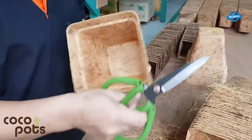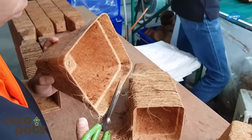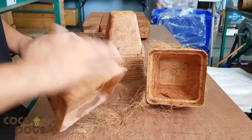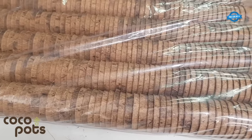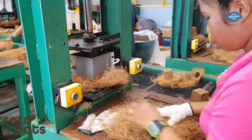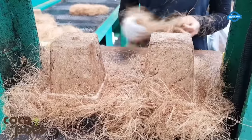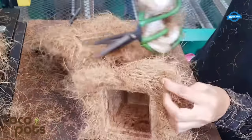After the pressing process is complete, excess coir material is trimmed off to achieve a clean and uniform appearance of the pots. This step ensures that the pots are properly shaped and ready for use. The biodegradable pots produced through this manufacturing process are made from a natural and renewable resource — coconut coir — which is an eco-friendly alternative to non-biodegradable materials.